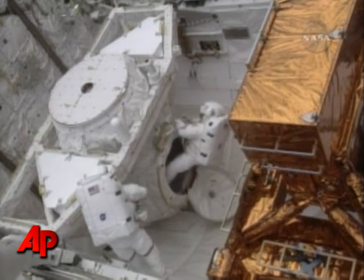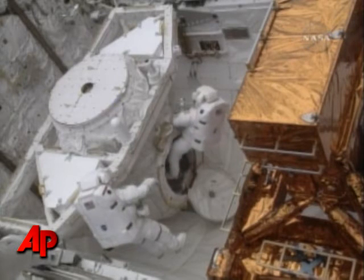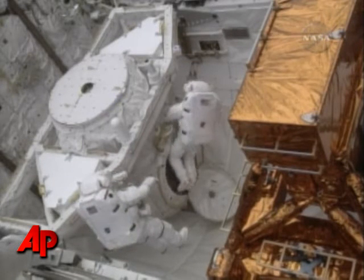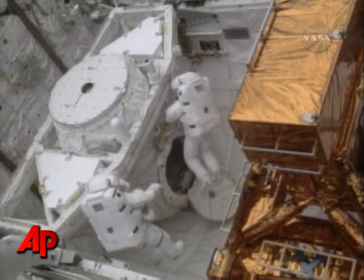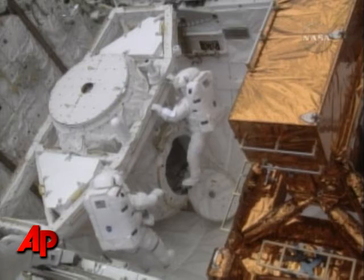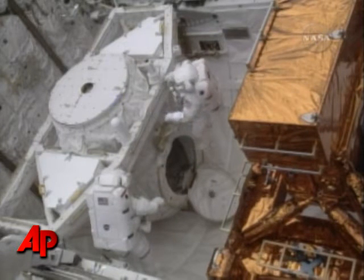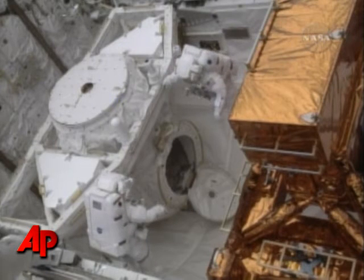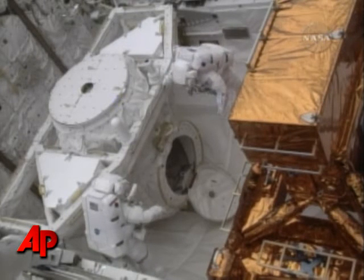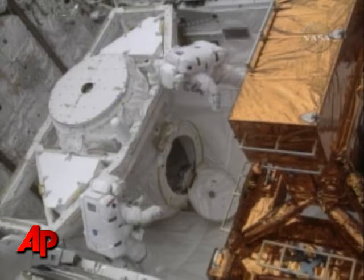Too cool. See a good safety tether. Turn towards me. Woo-hoo. See two latches on the mini workstation, and all your hooks are engaged, and I see yours as well. I don't see any loose tethers. Safety tether looks good.